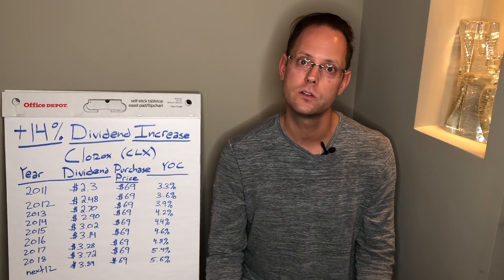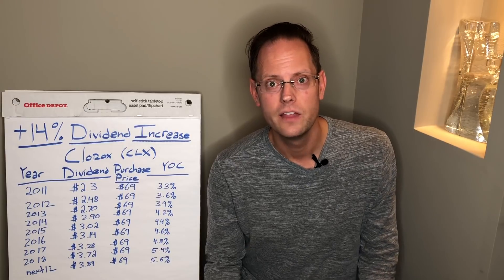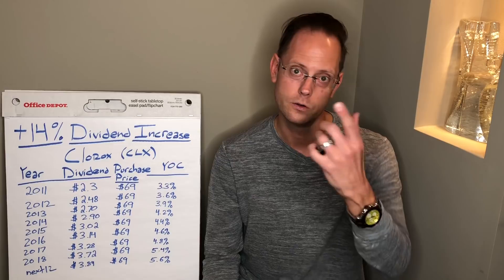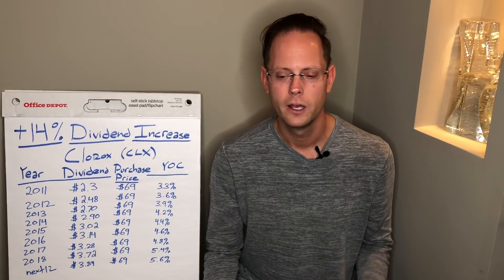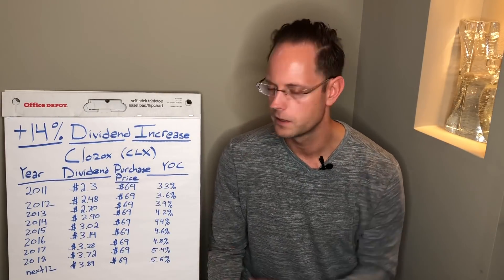Something else worth noting: Clorox has been raising its dividend since 1977. Every year since 1977, according to their investor relations website, they have been increasing the dividend. That's something I really respect. When I read Clorox's annual reports, they're very shareholder friendly — talking directly to shareholders about the capital returned in the form of dividends. That's the kind of company I like: one that pays increasing streams of dividends rather than hoarding cash.